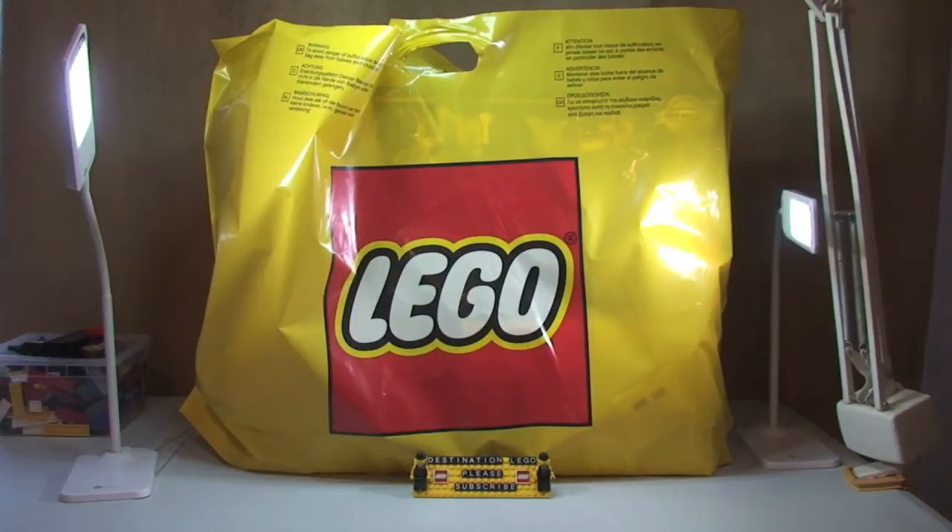Hello YouTube, welcome to Destination Lego and welcome to another quick Lego haul video. I'm recording this on the 28th of April — I stopped off at the Lego store on my way home from work this evening.